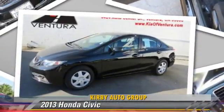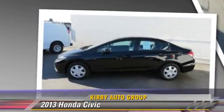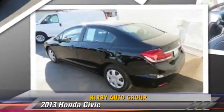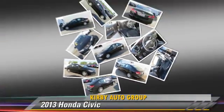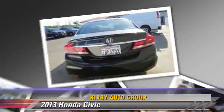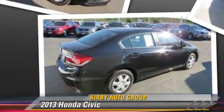Powered by a 1.8-liter VTEC 4-cylinder engine with a 5-speed automatic transmission, this vehicle, with fewer than 15,000 miles on the odometer, is well-equipped. This Honda features dual front airbags, keyless entry, and power windows.